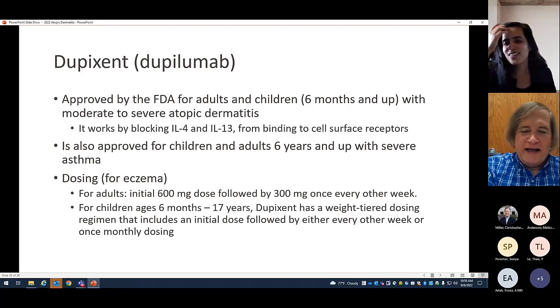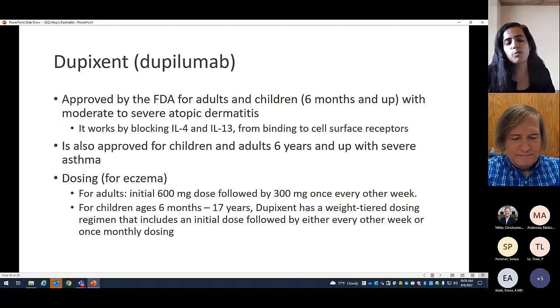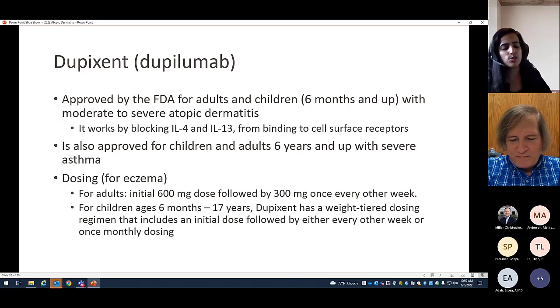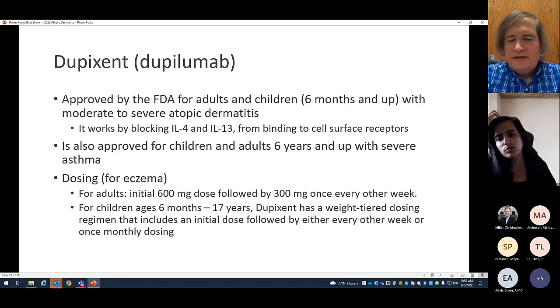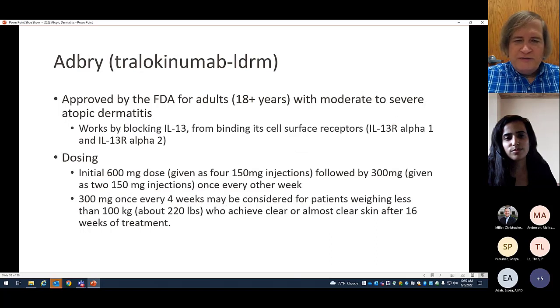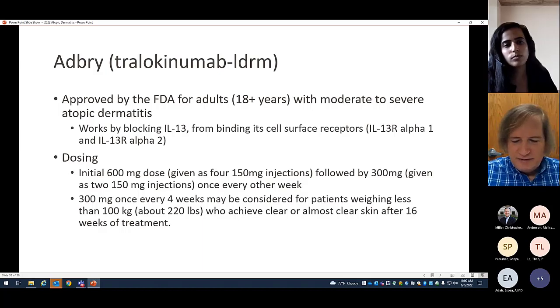Dupilumab is my go-to for really bad eczema. Phototherapy exists for management of atopic dermatitis, but logistically it can be difficult for families to come once a week for multi-hour sessions. Doing an injection once every two weeks or a month at home is way more favorable for families. I'm reluctant to use phototherapy, methotrexate, and cyclosporine in one-year-olds — but if I can give a six-month-old dupilumab and have their eczema clear up, it can be a miracle.